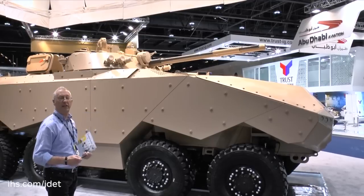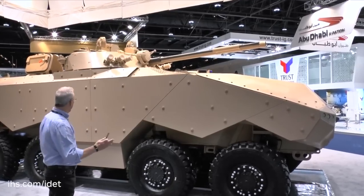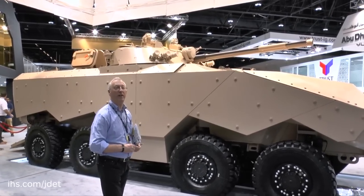In addition, it has a coaxial 30mm cannon and a 7.62mm machine gun. The vehicle has been designed to take other weapons stations up to a weight of about 5.5 tonnes.